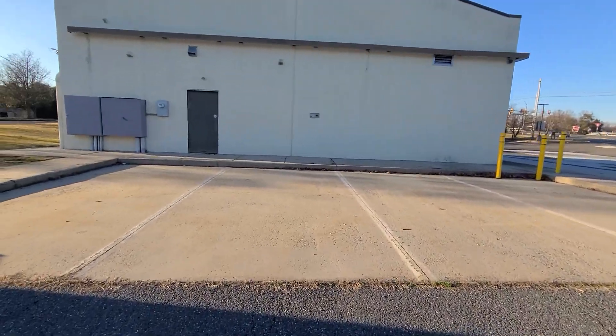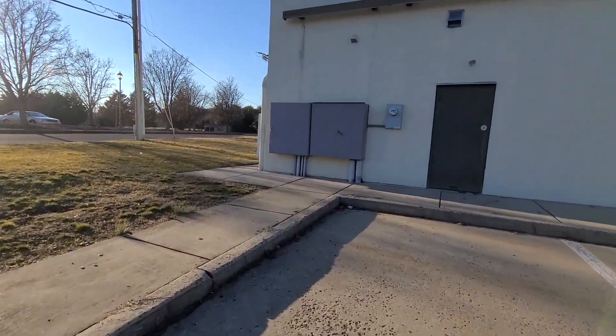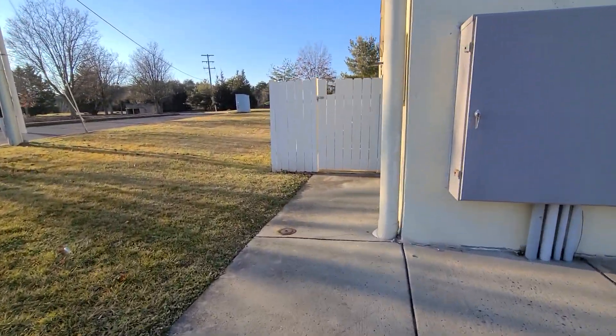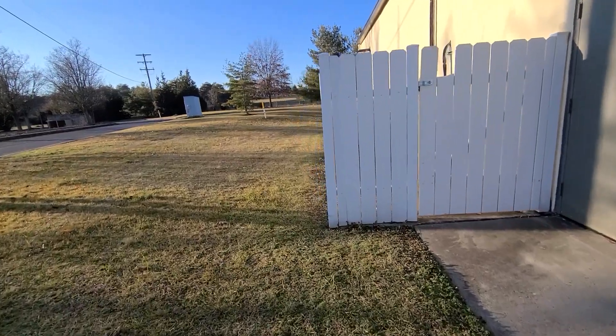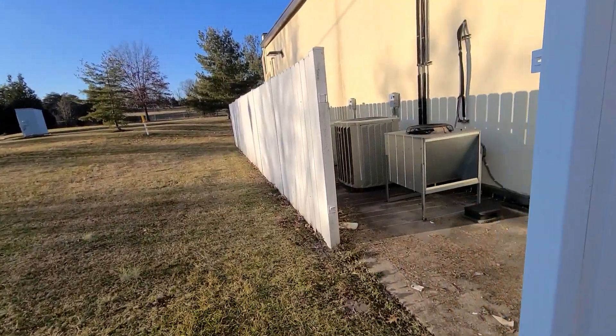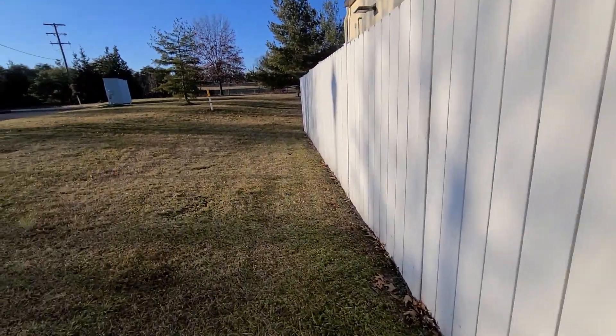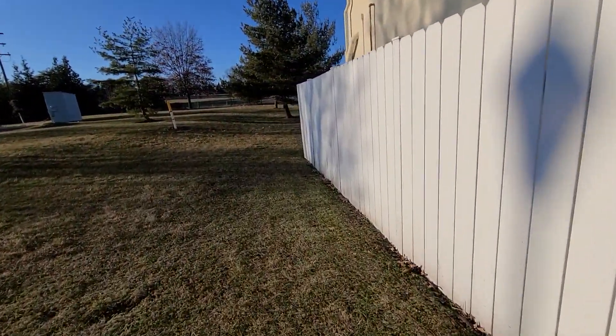Take a look around the back of the building. In this fenced-off area, it's just fans in there, you know, heating and cooling things.